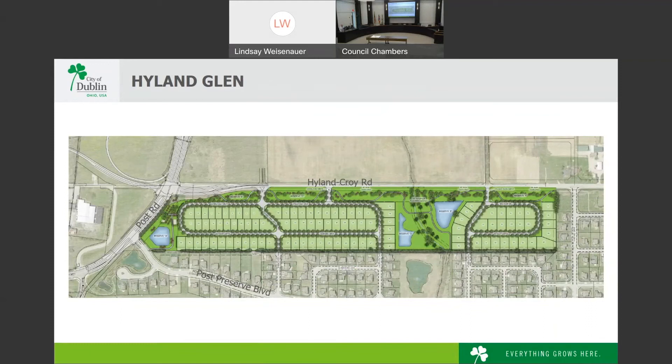Regarding a walking path behind Post Preserve connecting to the new development: the applicant provided a pedestrian and bicycle circulation plan. All existing paths and sidewalks in the neighborhood and open spaces will be extended — asphalt paths extended as asphalt, concrete sidewalks as concrete. Those connections will get residents all the way out to Highland-Croy. There will be a shared-use asphalt path along Highland-Croy that connects all the way to Glacier Ridge Metro Park.